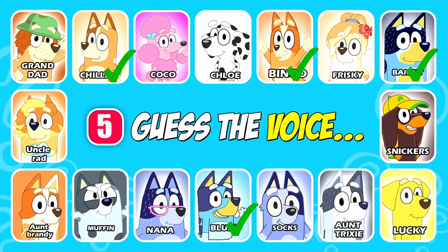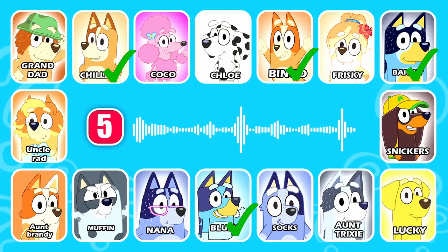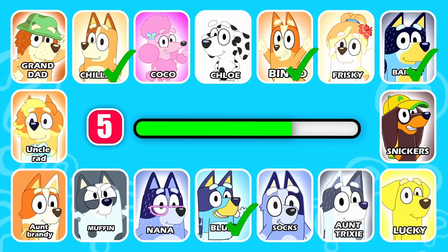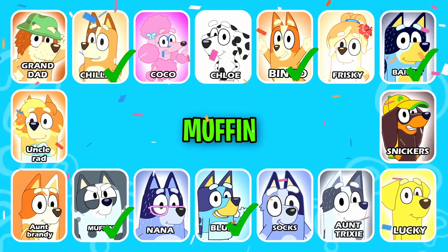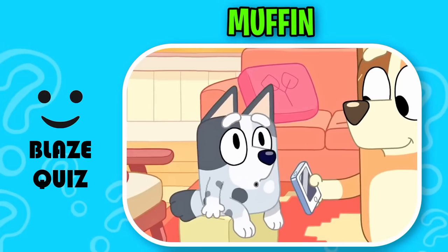Guess this character. This character has gray spots on the legs. That is correct — it's Muffin. Hump-dee-dump-dee-sat on the wall, hump-dee-dump-dee-hump.